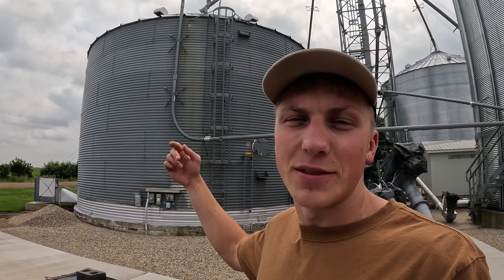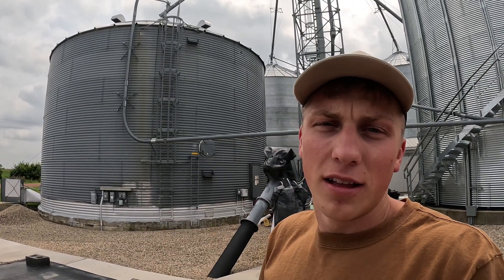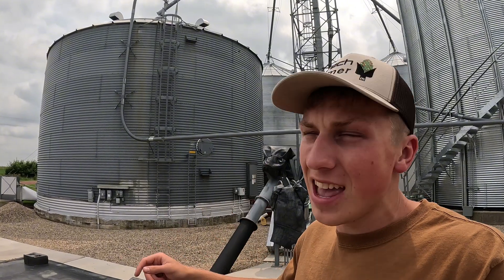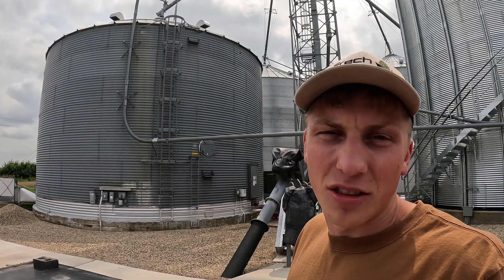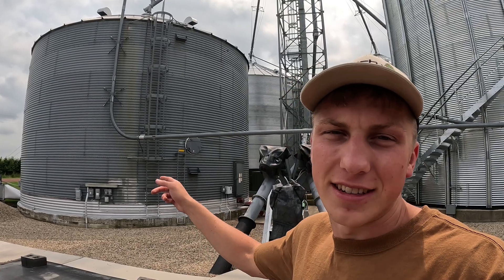The only time I actually remember an animal getting inside one of our bins was last fall, inside this bin right here. A squirrel must have ran up the ladder and snuck through a small hole next to the manhole on the top of the bin, but couldn't figure out his way out. When I came back to check the bin about two months after harvest, that squirrel came jumping right at me. Thankfully, I think he died on the way down.